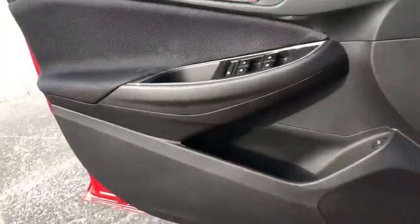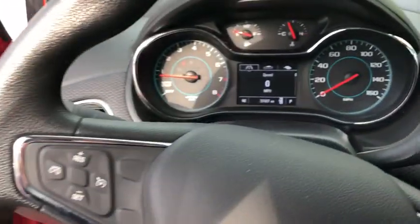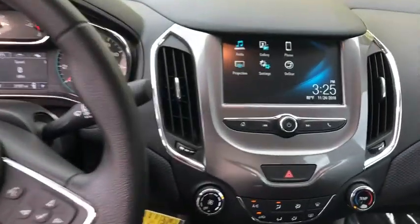Rear window defroster, trip computer, power windows, brake assist, remote keyless entry, Sirius satellite radio, panic alarm, tachometer, tilt steering wheel, front reading lamps, driver vanity mirror, front bucket seats.